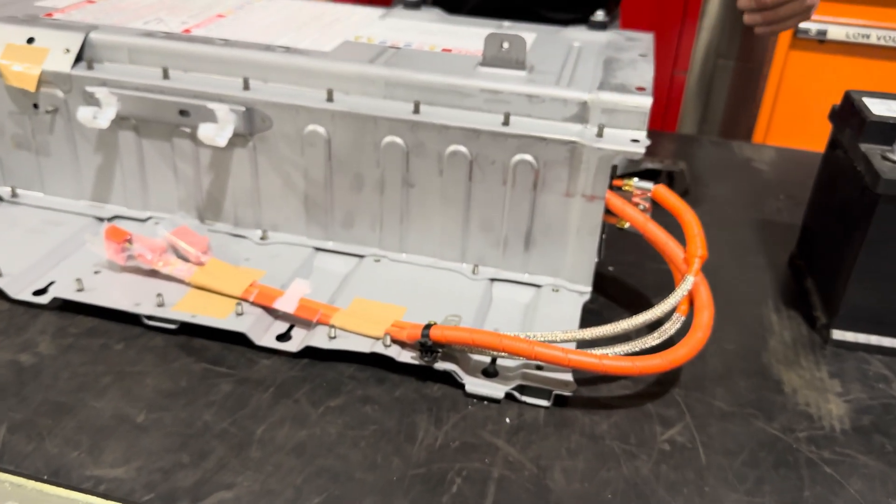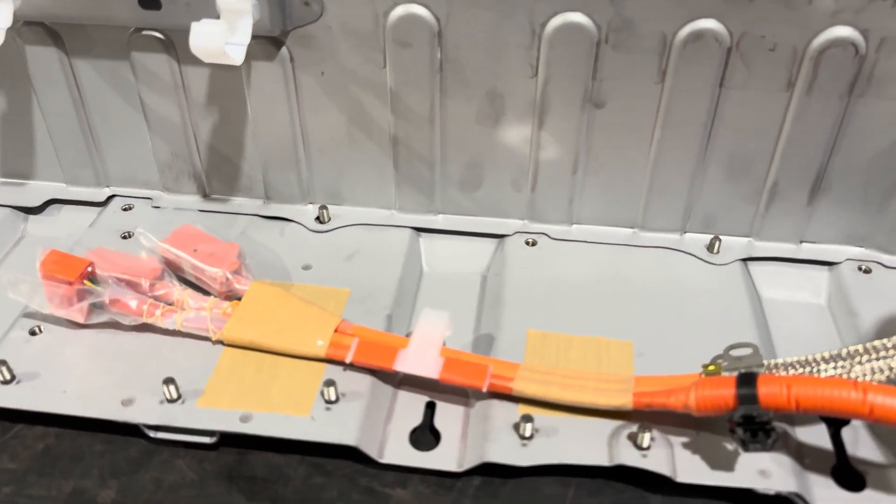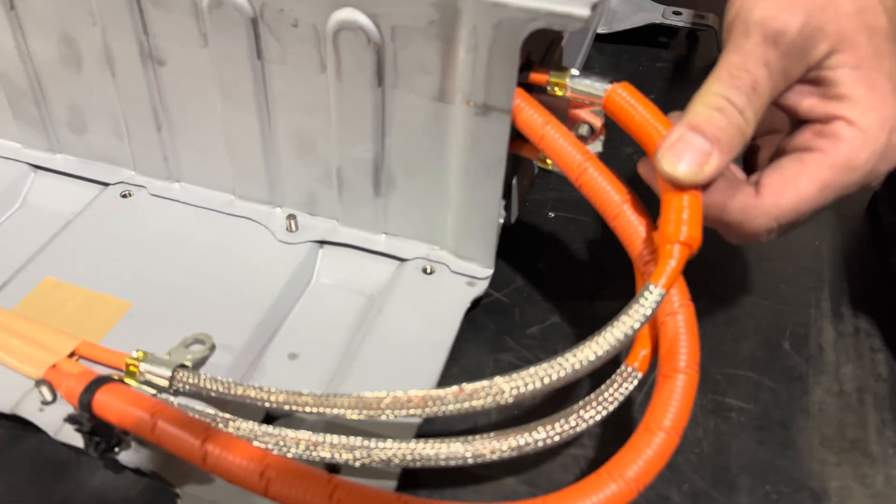And these orange cables here are the drive cables. These are the ones actually doing the majority of the work, and they're the ones that are heavily shielded.